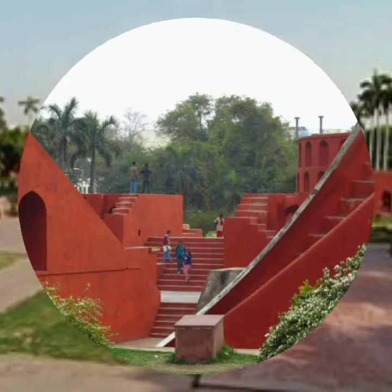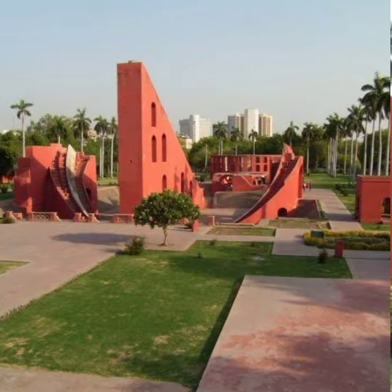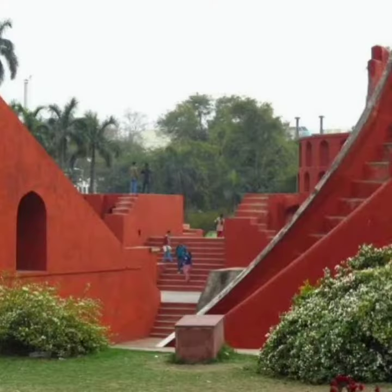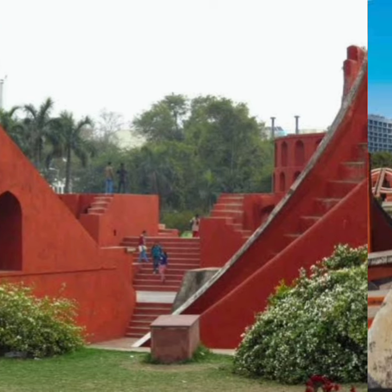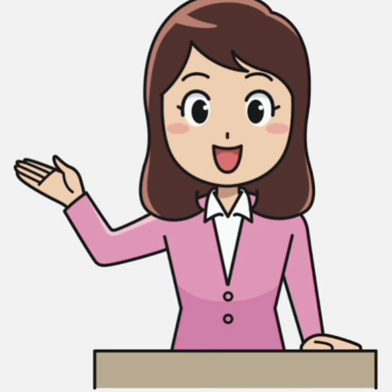Friends, today we have gathered a lot of useful information about Jantar Mantar. I hope that you have enjoyed visiting Jantar Mantar. I am sure you want to know more about it. You stay healthy, you stay happy. Thank you.